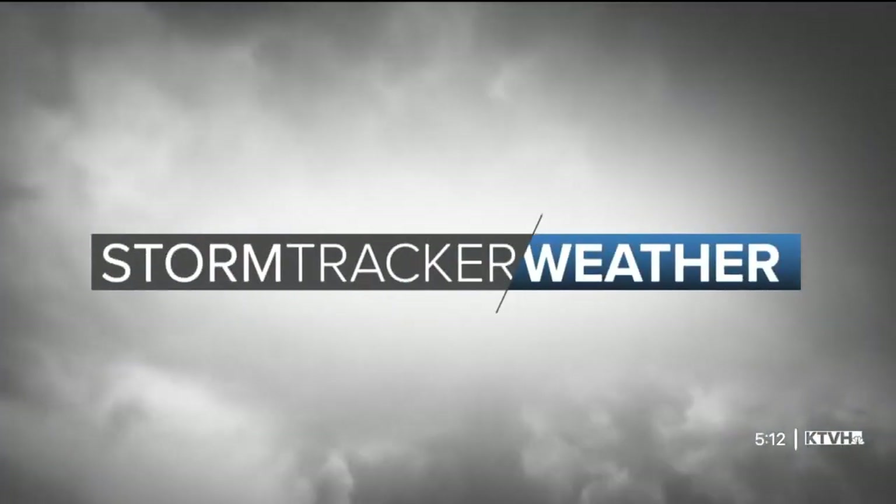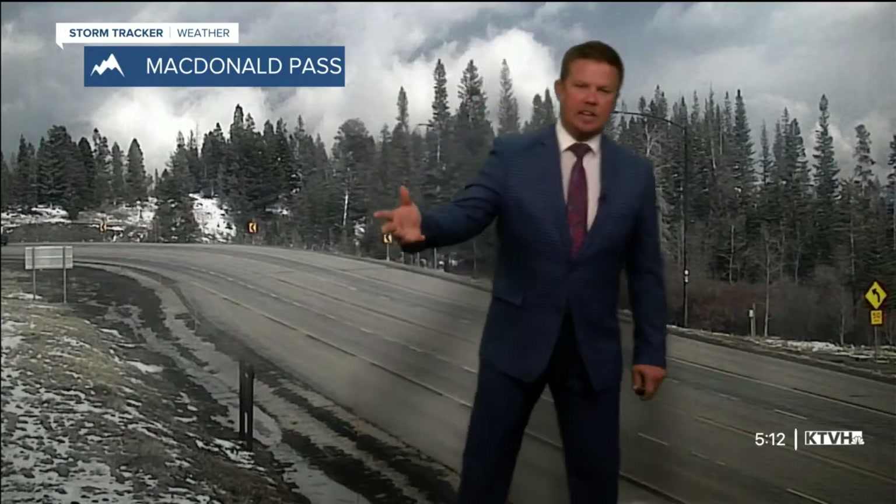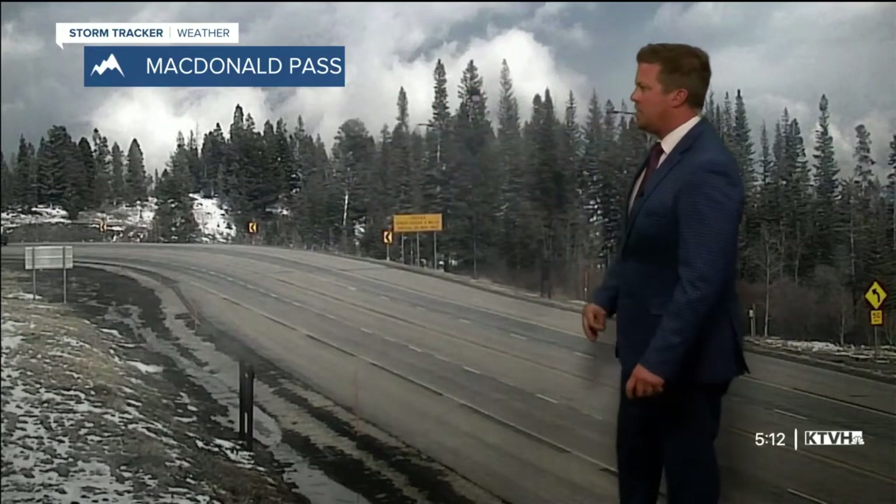Storm Tracker weather starts now with Chief Meteorologist Curtis Grevenance. Welcome back everybody, happy Friday to you all. Starting this forecast off up on top of McDonald Pass.